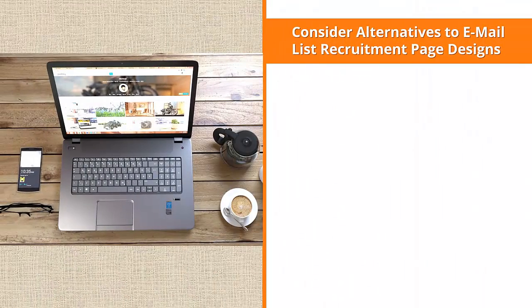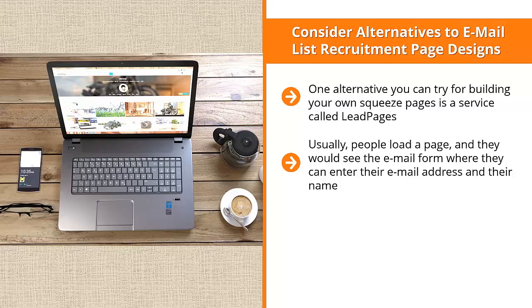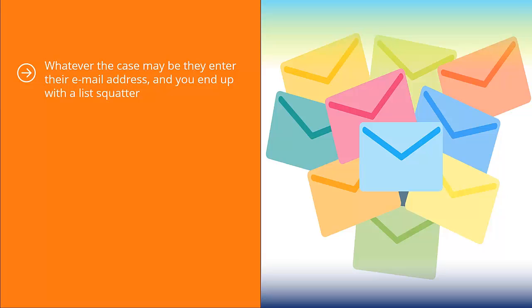Consider alternatives to email list recruitment page designs. One alternative is a service called Leadpages, which enables you to use a two-step process to get people to sign up. With a standard one-step layout, people load a page, see an email form, enter their address, and get their freebie — but this doesn't qualify people based on how eager they are. They may be curiosity seekers, just want the freebie, or misread the form, leaving you with a list squatter — someone who stays on your list without reading emails or buying anything.